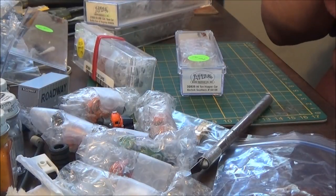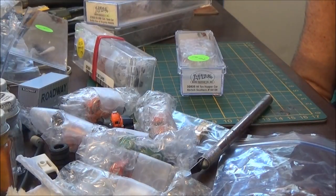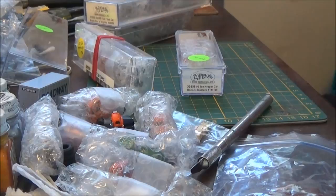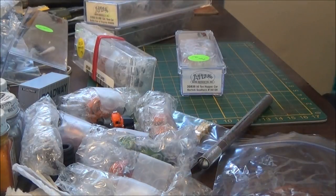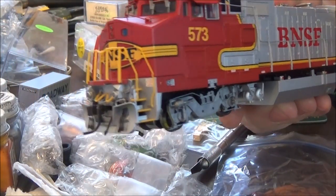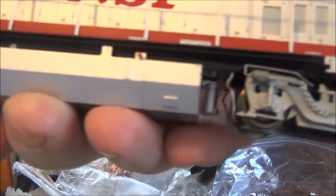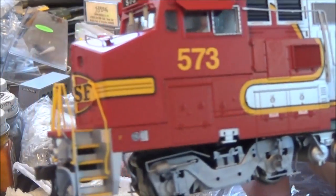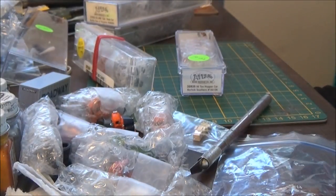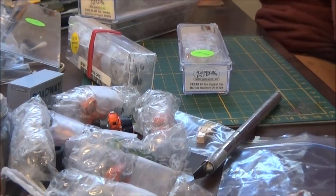I've been on a buying spree lately, purchasing both HO scale and N-scale stuff. I purchased this Atlas Dash 840BW — no sound, I'm going to put sound in it — but it's absolutely beautiful detail, I love it. It's my first Atlas HO scale engine; I've had many in N-scale.